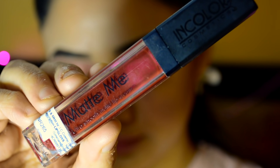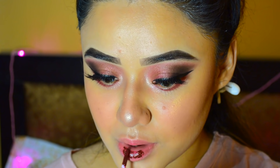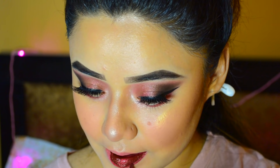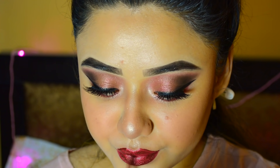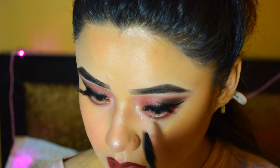For my lips, I am using Matte Mika In Color — I don't know the shade name but I will mention it in the description box. The shade is so amazing, it is a bright wine color and very pigmented. I thought I wouldn't use wine on my eyes and lips both, but it is looking amazing! I also apply the same Essence mascara on my lash line.